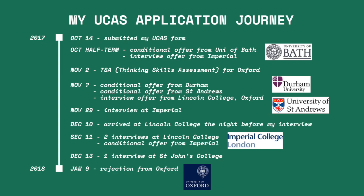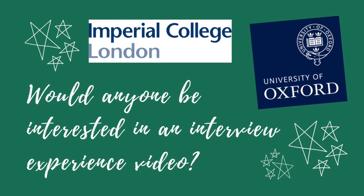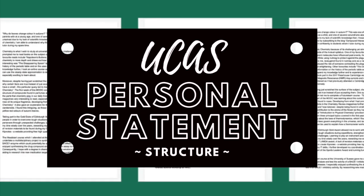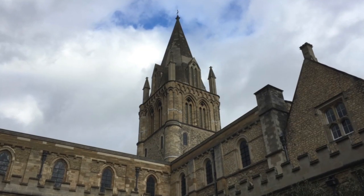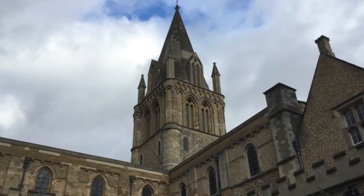I applied for chemistry at five different universities back in early October of 2017. I was given conditional offers at Bath, St. Andrews, and Durham without an interview, a conditional offer at Imperial after an interview, and a rejection from Oxford after three interviews. I could make a video talking about my interview experiences at Imperial and Oxford if people are interested.